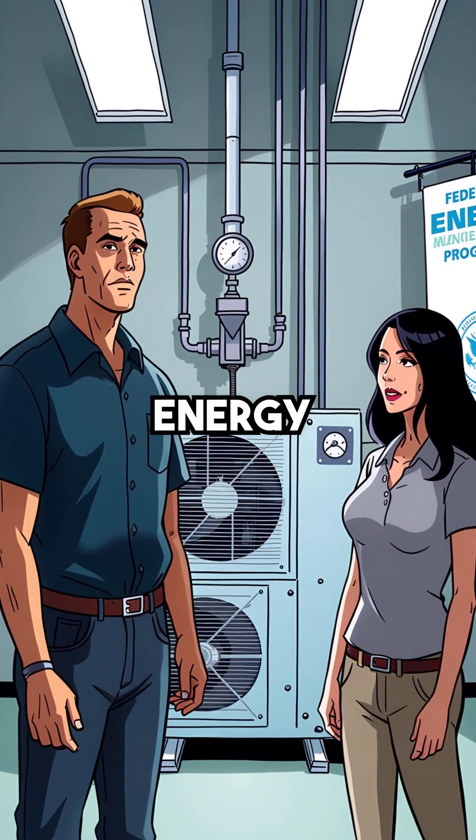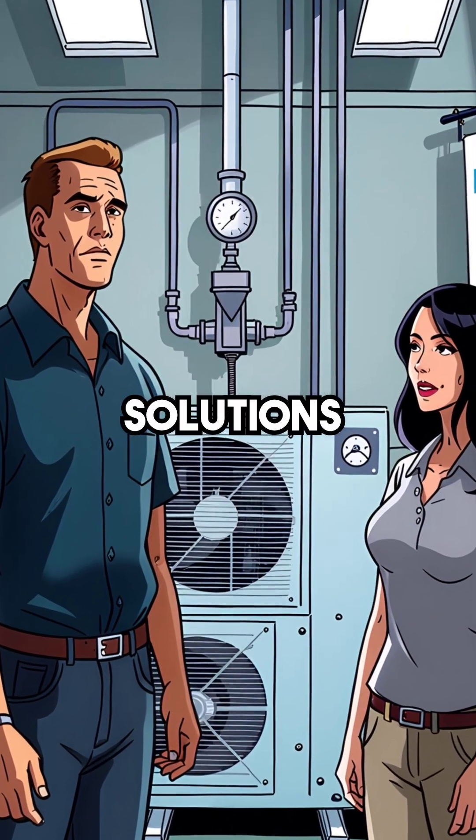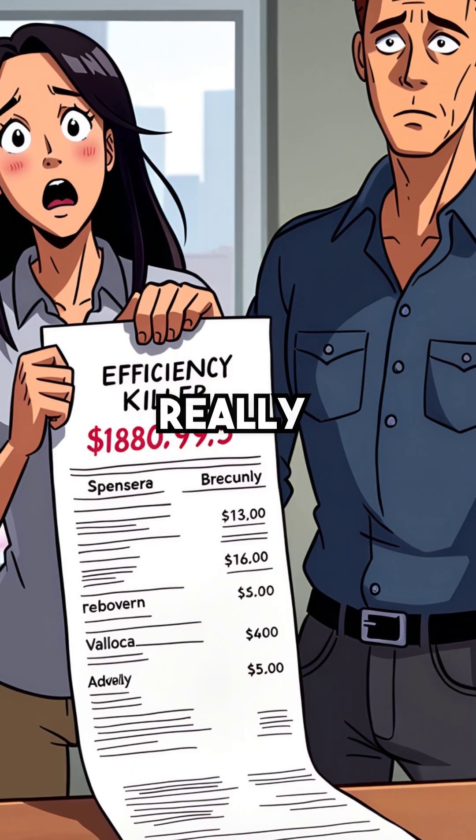Fourth, the Federal Energy Management Program had to conduct special testing just to validate solutions. That's how serious this efficiency killer really is.